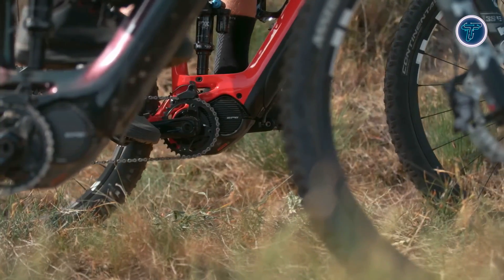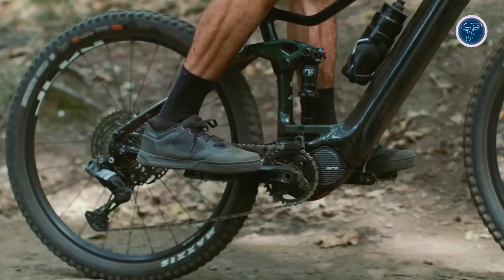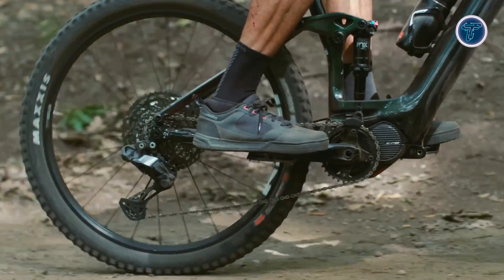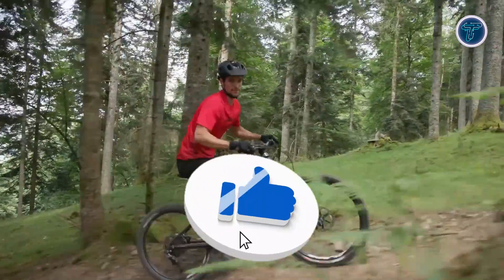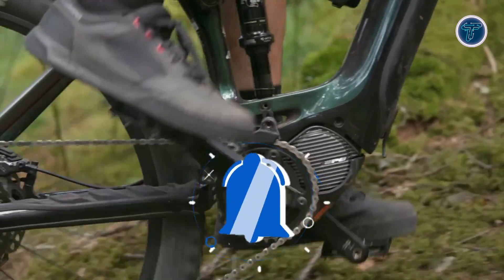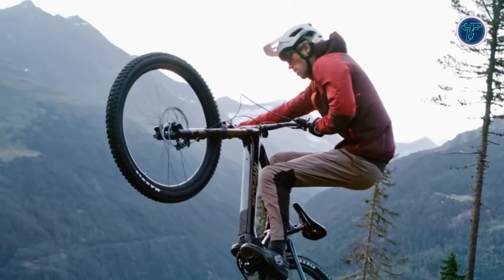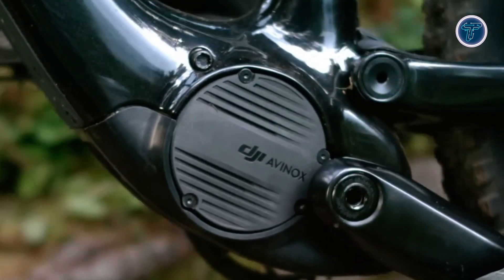With so many options out there, picking the right motor can feel overwhelming. But don't worry, we've done the hard work for you. Each motor in our list was carefully selected based on expert opinions, customer feedback and overall performance. Whether you're an uphill climber, downhill shredder or all-day adventurer, there's a motor for you. Let's dive into the top 5 EMTB motors of 2025.